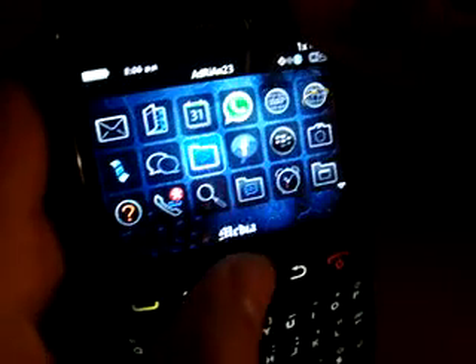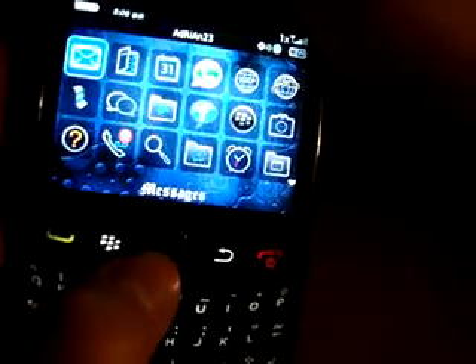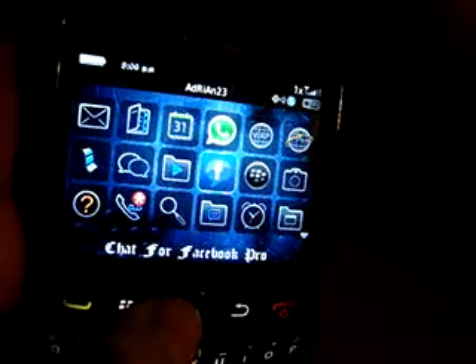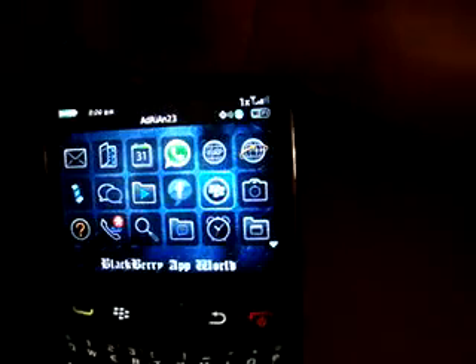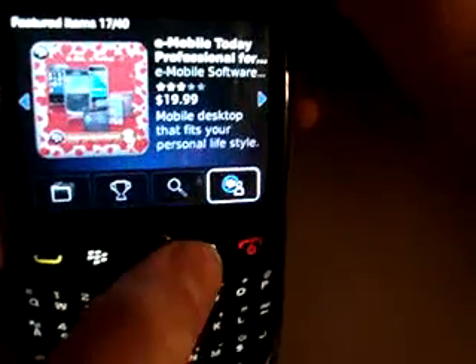As you guys know, I have a flashed Blackberry to Metro, but I can download apps — you're not supposed to, I don't know how, all of a sudden they just let me download it. Watch. I already have other apps that I need, but let me download one so you guys can see.